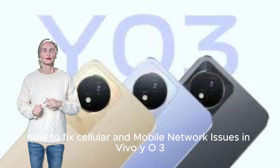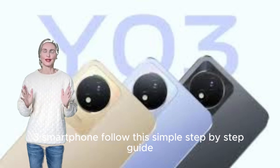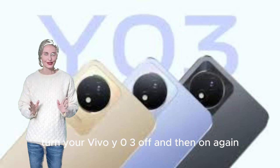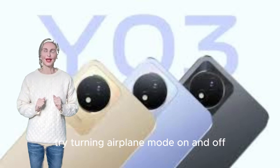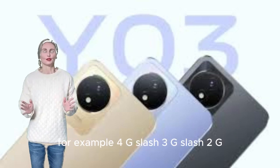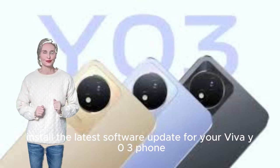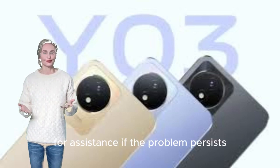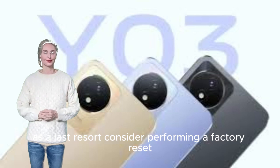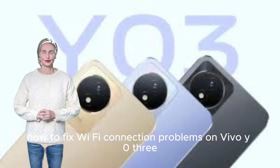How to fix cellular and mobile network issues on Vivo Y03. Check your local network coverage. Turn your Vivo Y03 off and on again. Try toggling airplane mode on and off. Make sure your SIM card is inserted correctly and is not damaged. Select the appropriate network type such as 4G, 3G, or 2G. Reset your phone's network settings. Install the latest software update. Contact your mobile service provider if the problem persists. As a last resort, consider a factory reset, but back up your data first.